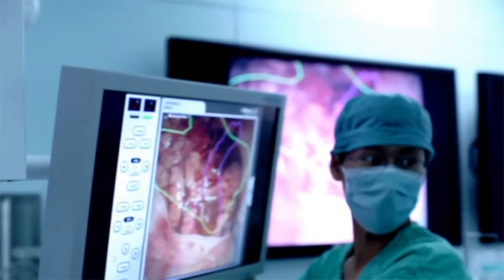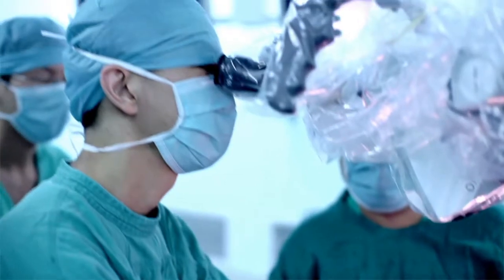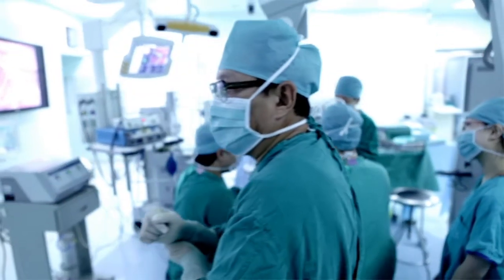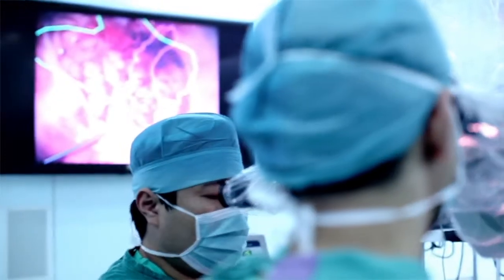Under the microscope during the surgery, you can see exactly where the functional area is, where the motor fiber is, and where the sensory fiber is.